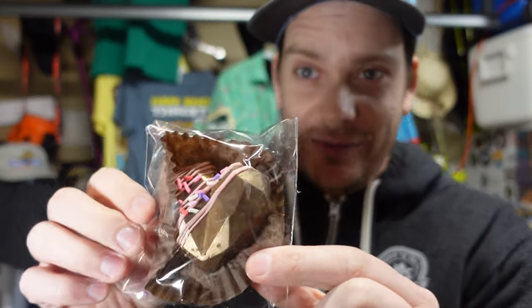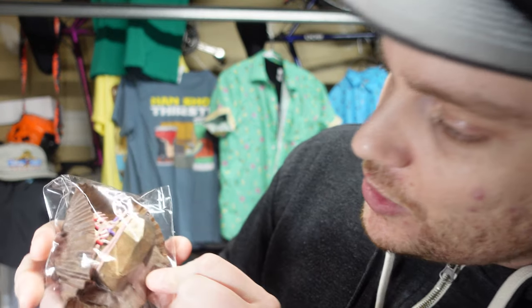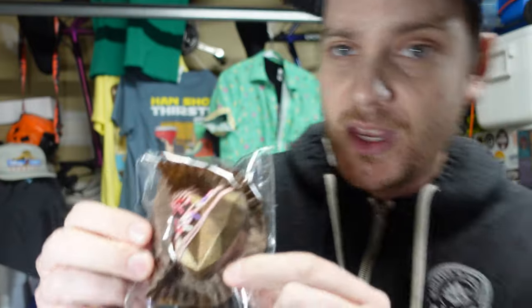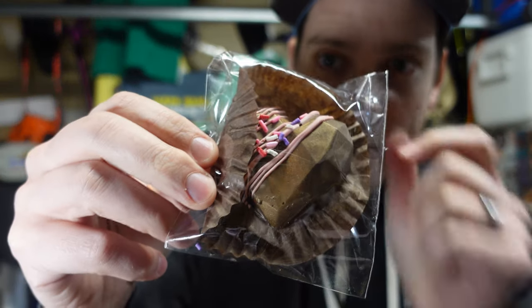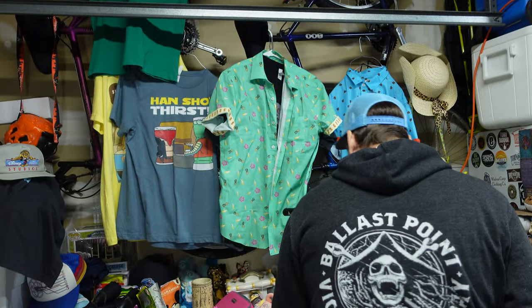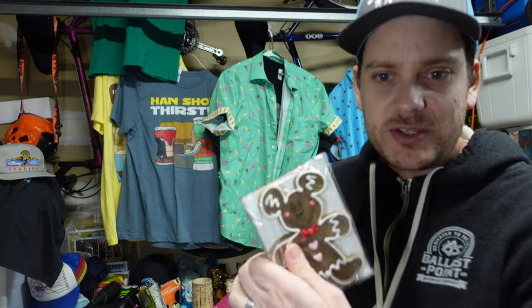I'll unbox this hot cocoa bomb so you can see what it looks like. Oh whoa — she's fancy, man! Trained professional chef, so I expect nothing less. Look at that chocolate mold — it's got airbrushed gold coating on it, and then strawberry little sprinkles on there. That is a bomb. Kathy says gingerbread cookies are so good, so let's get into them — that's what everybody's curious about.